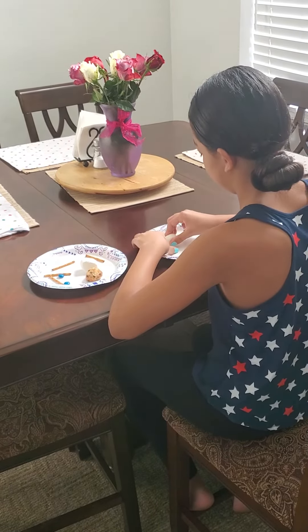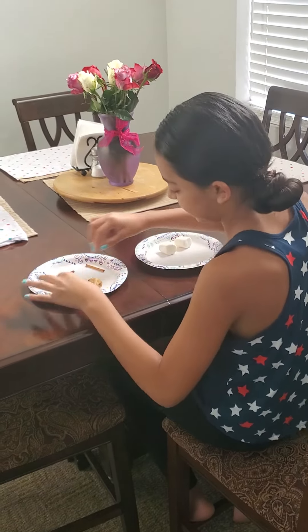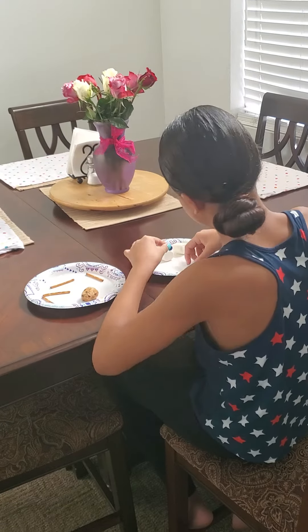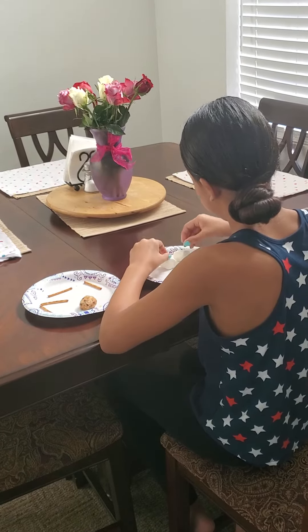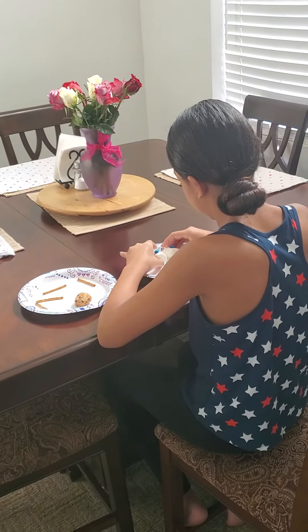So today she has two marshmallows, a couple of pretzels, a couple of M&Ms, and a chocolate chip muffin. And she's going to create her own little silly face and then afterwards she gets to eat it.